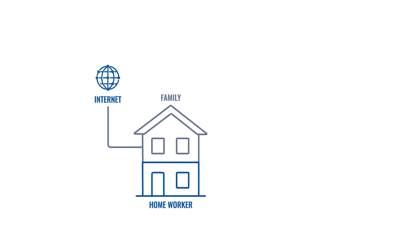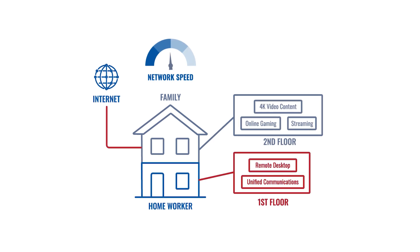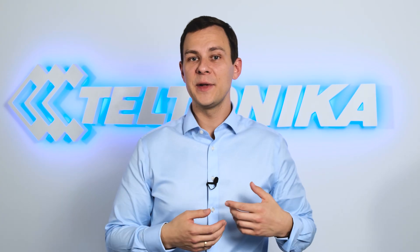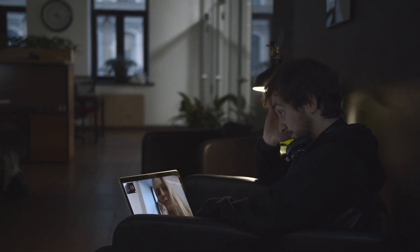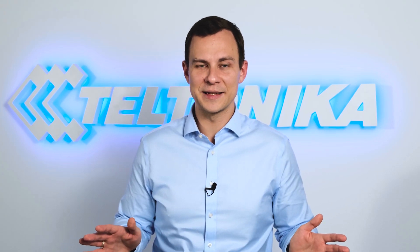By now most of us have quite reliable and robust internet connectivity at home. But generally, it is not designed to handle both your family's leisure internet consumption and the throughput you need for reliable remote work. When the whole family is at home, limiting how much your wife or kids use the home network is not an option. You can't tell them not to watch 4K Netflix, not to play video games, not to FaceTime with family members and friends. The backlash from your loved ones will simply be bigger than any social distancing practice.